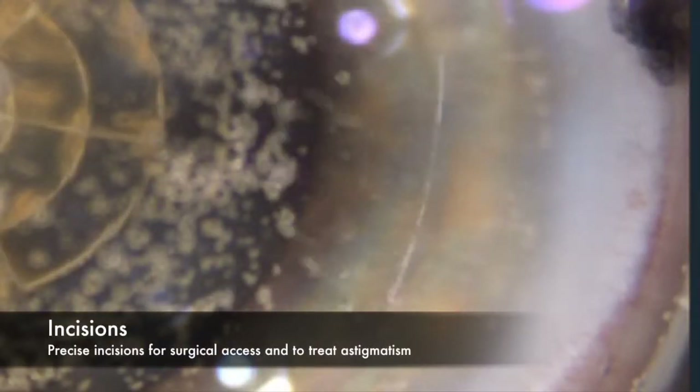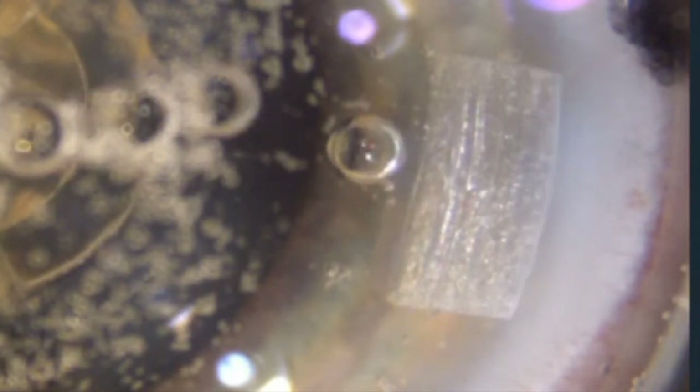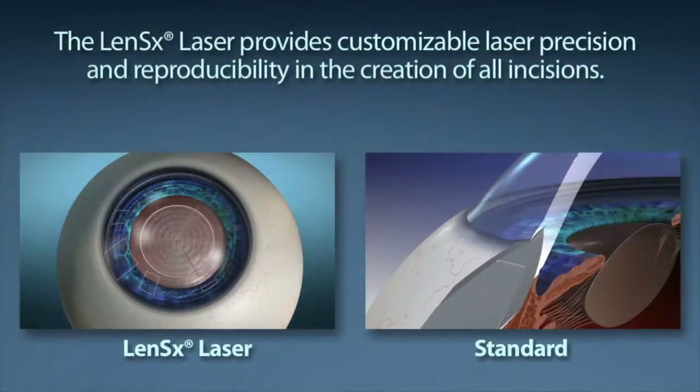We also use the laser to make very precise incisions through the cornea — that window on the front of the eye. This allows access to our surgical instruments and also allows us to treat astigmatism very precisely using these extra incisions in the cornea.